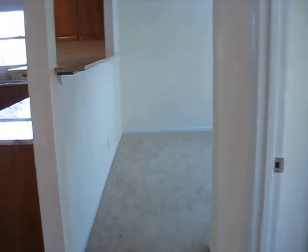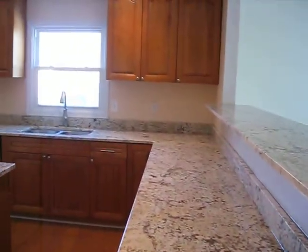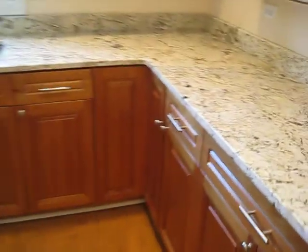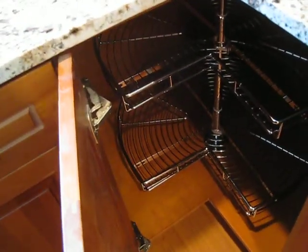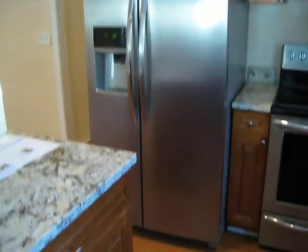We're going to head back down the hallway towards the living room. Here's the redone kitchen — nice granite, new cabinets. Quiet close drawers, a lazy Susan. And the cupboards have quiet close too. All stainless steel: dishwasher, electric range, side-by-side fridge.